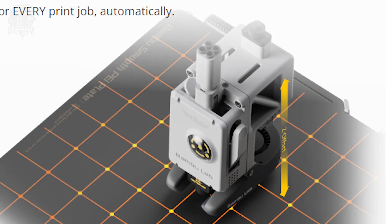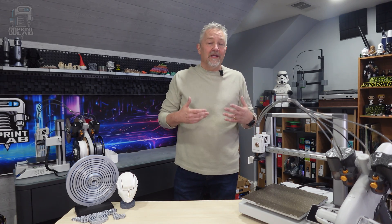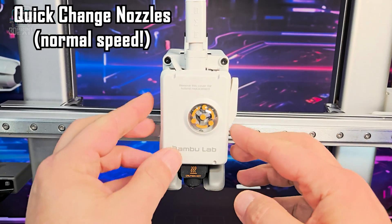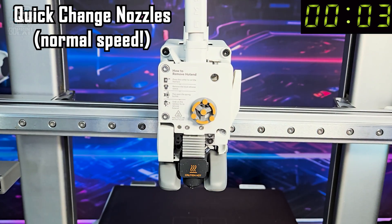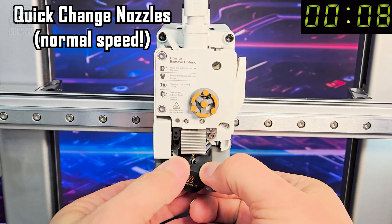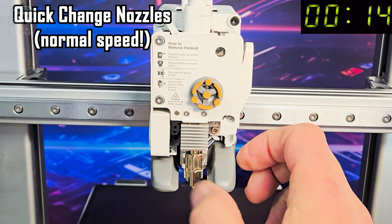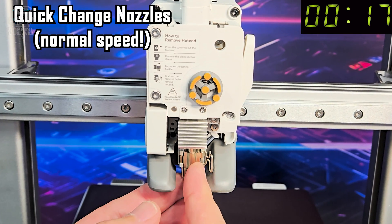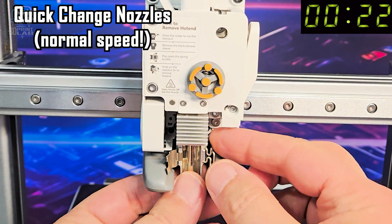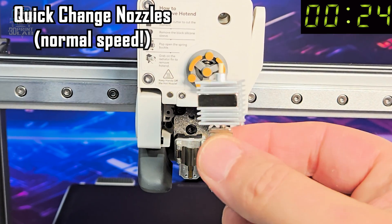One other thing that has continued to impress me with Bambu is the ability to quick swap those nozzles. No more heating it up to temp, dealing with different sizes of nozzles on different machines, using those dumb little wrenches that barely fit. Now, I know that compared to the price of those cheap brass nozzles, the Bambu nozzles are really kind of pricey — $10 to $15 is way more expensive than a quarter — but for a hardened or stainless steel hot end and nozzle that'll last a lot longer, it's really worth it.